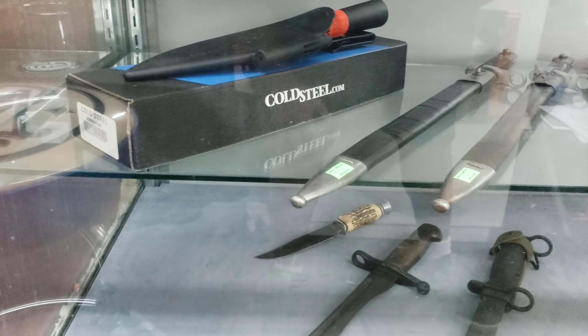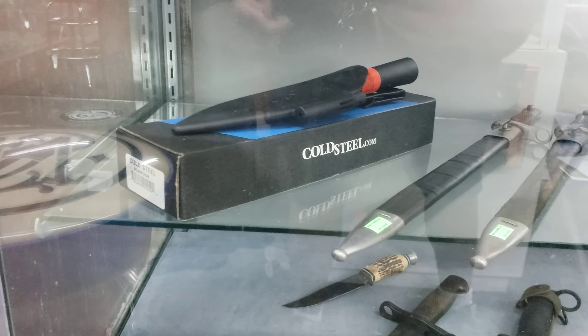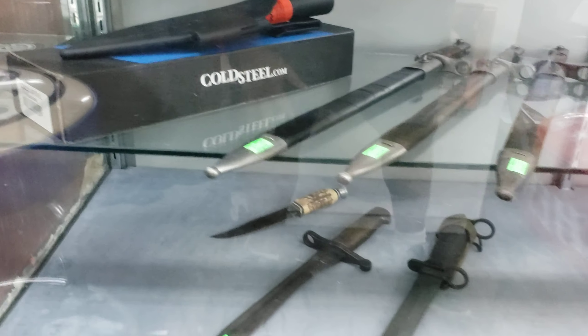They've got some knives here — I don't know what they call them, but I think this one's a Cold Steel, I'll just call it a combat knife. And they've got daggers too.